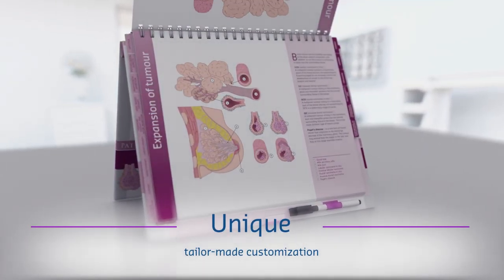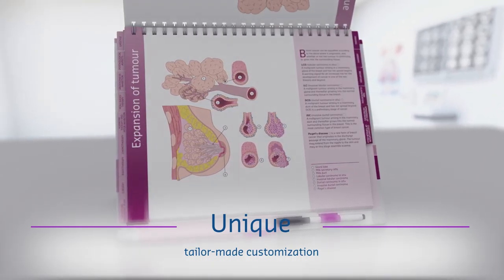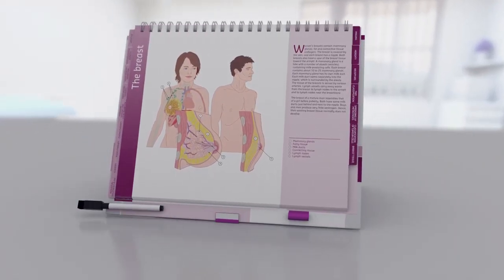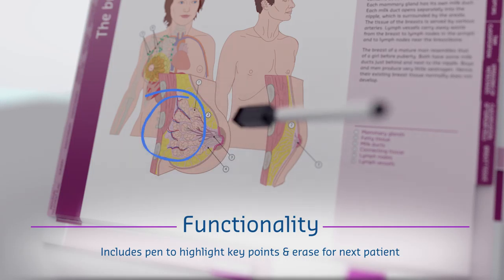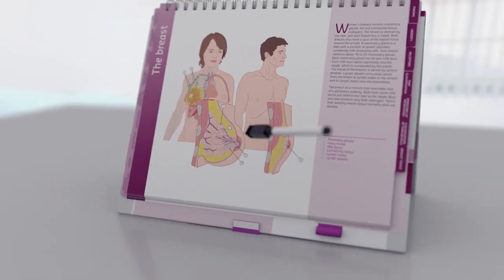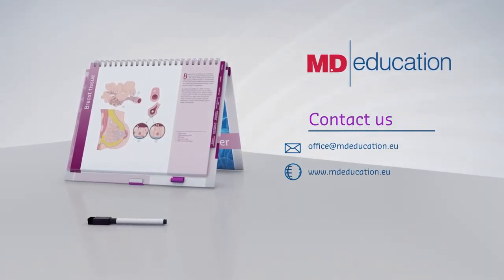The Atlas can be fully customised for HCP needs including content and branding. With the attached pen, it is possible to highlight detail for better patient understanding. An innovative tool for HCP patient communication.